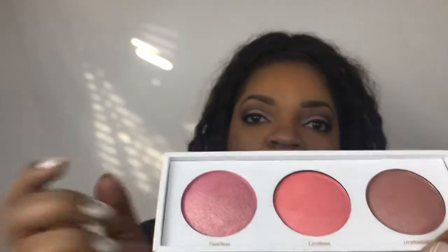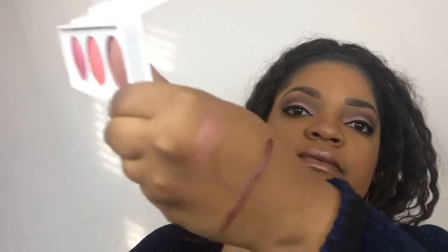The last thing in the box was a blush trio from the brand Real Her Cosmetics. It's a blush kit with three different blushes and a mirror. I haven't touched or swatched these — I just took them out of the box. I like the theme of this blush kit; it's called 'Be Fearless, Be Limitless.' It has a really nice rose gold aesthetic.